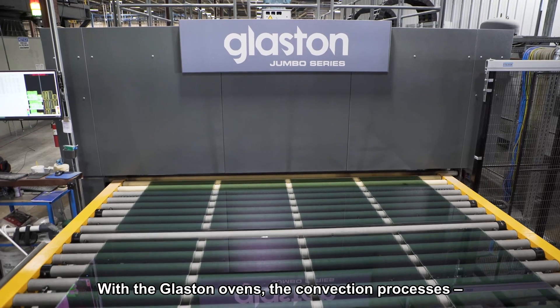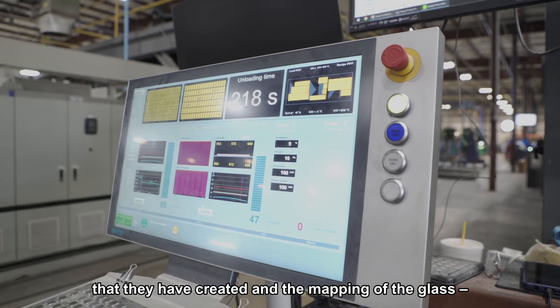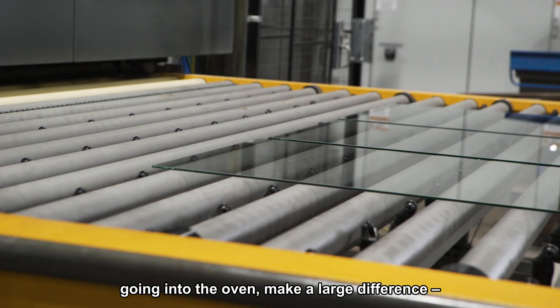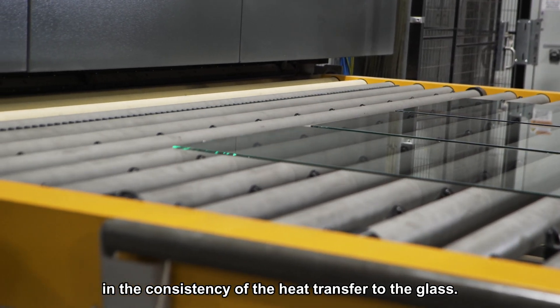With the Glaston ovens, the convection processes that they've created and the mapping of the glass going into the oven makes a large difference in the consistency of the heat transfer to the glass.